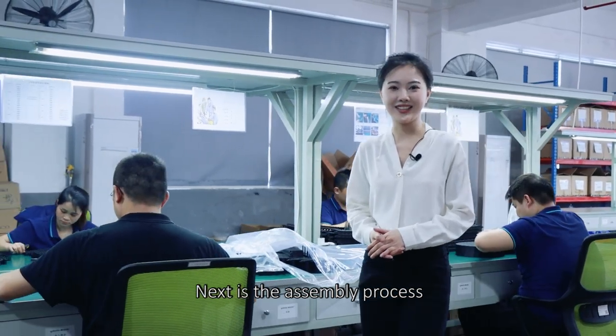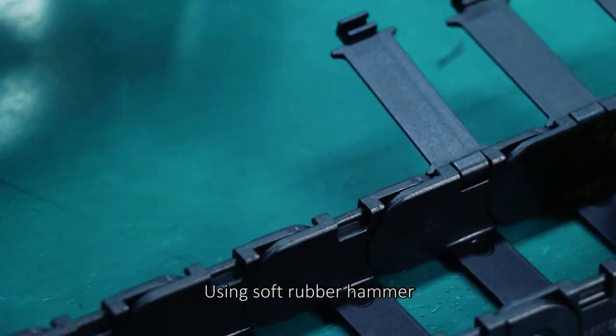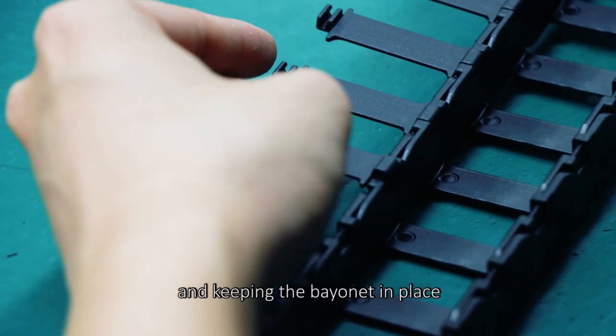Next, the assembly process. Here is the assembly workshop. Using a rubber hammer for side buckle molding without damaging the chain and keeping the connector in place.